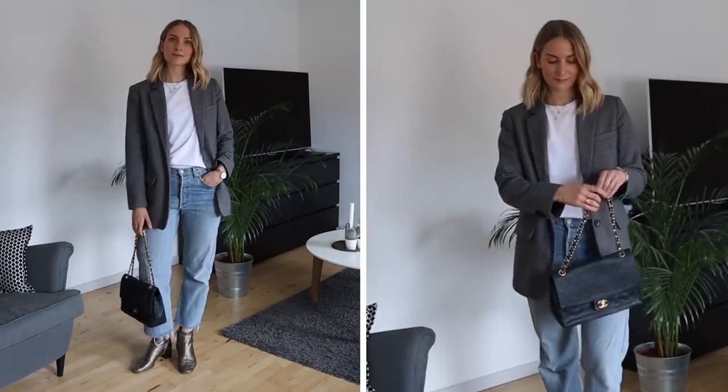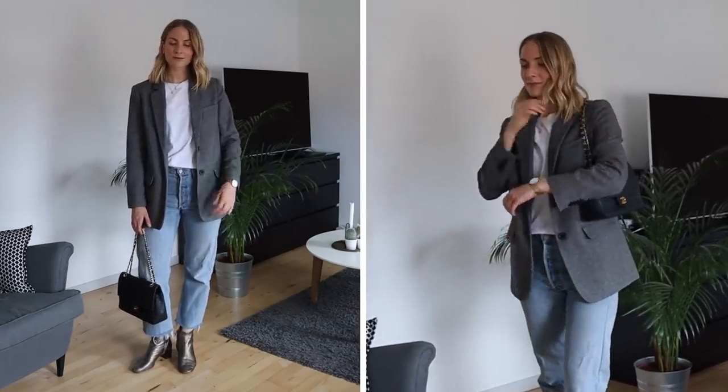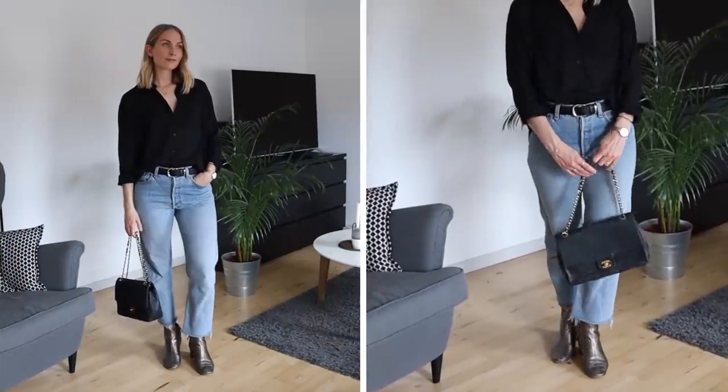That's just how I roll. I didn't get to wear the second look but it's definitely a great and easy evening look as well.